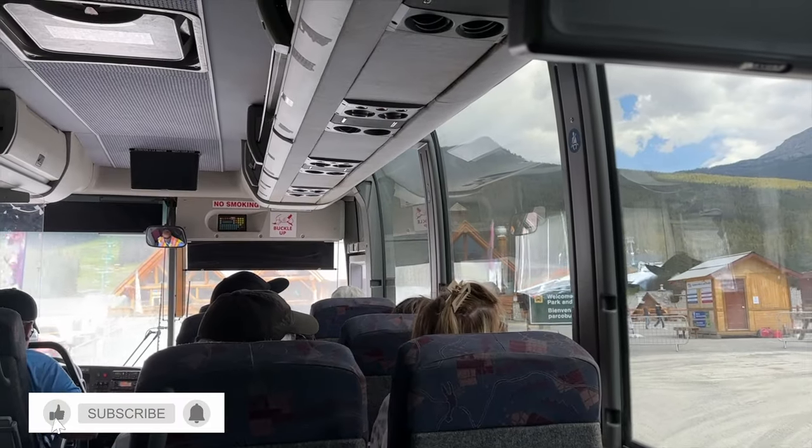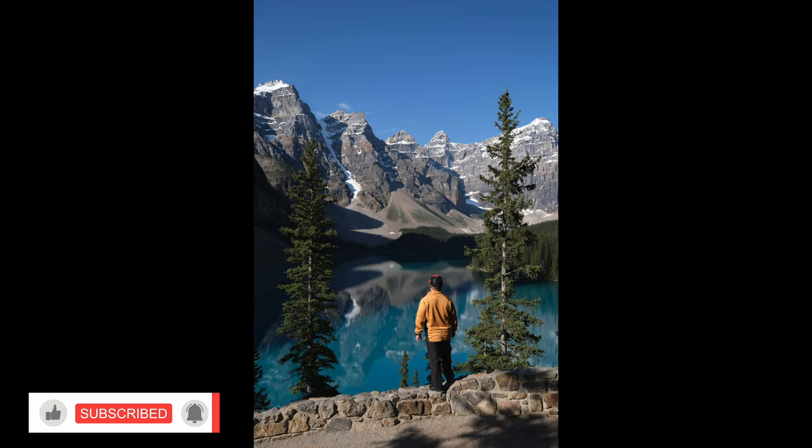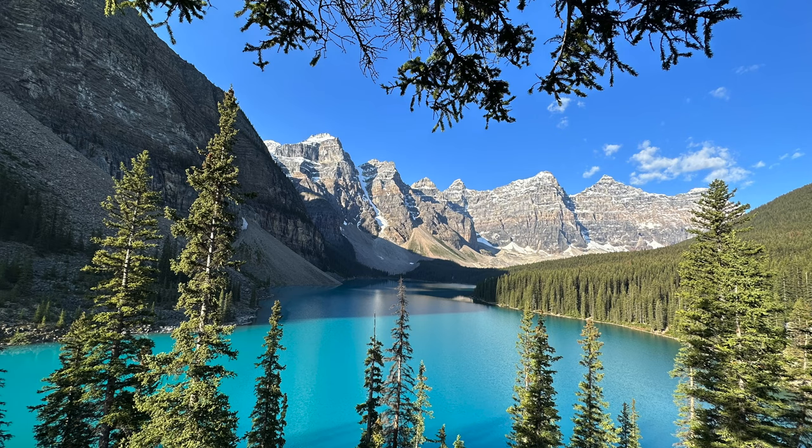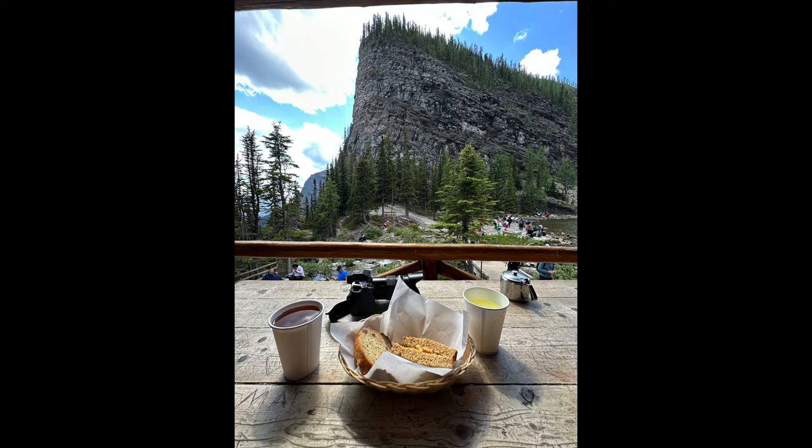And that wrapped up our first full day here in Banff. We were so blessed to see Moraine Lake and to hike up to Lake Agnes Tea House from Lake Louise. Hope you enjoyed this video and I'll see you on the next one. Aloha!